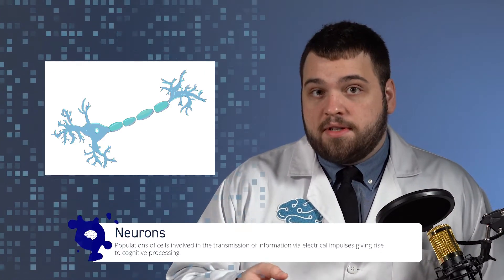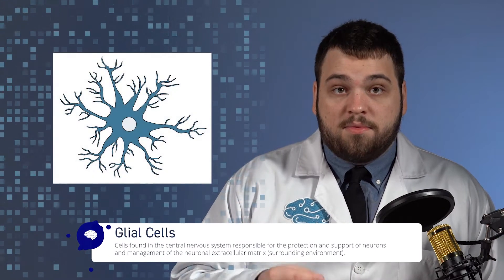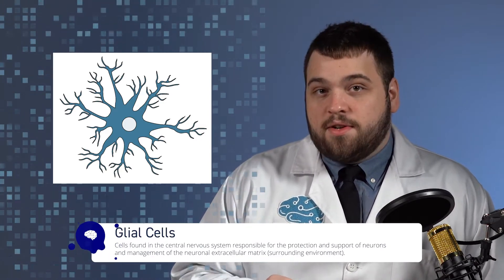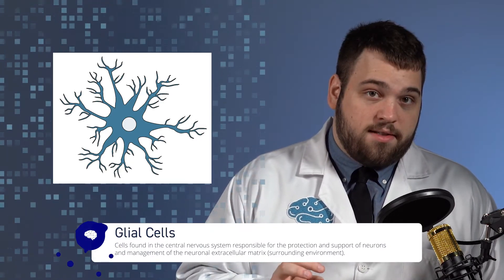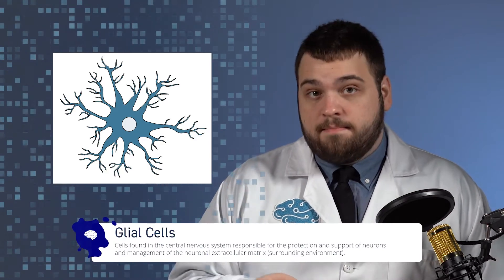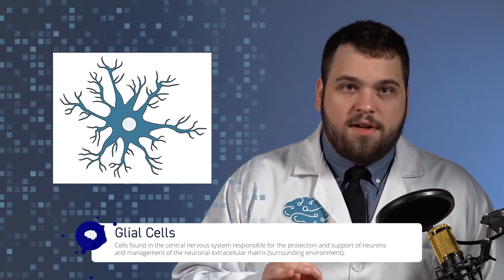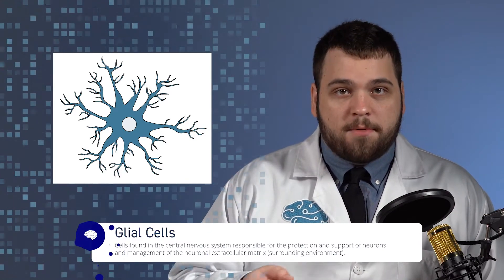In the same way that the bricks of a building are supported by mortar, billions of glial cells support the neurons within the brain to keep them happy, healthy, and functioning properly. Glial cells are essentially the caretakers of neurons, nourishing and protecting them. They are more malleable than neurons and are easier to replace. However, they play a critical role in keeping the brain working properly.